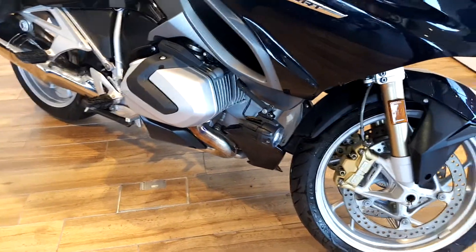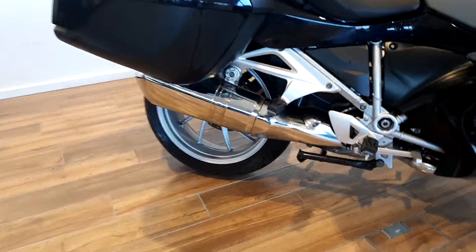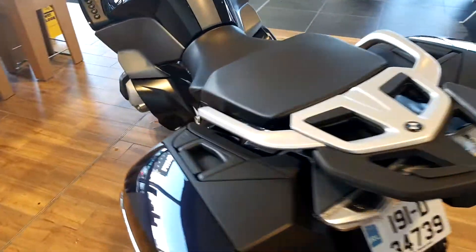Such as LED spotlights, the new 1250 ShiftCam engine, chrome exhaust pipe with single side swingarm, panniers both left and right with luggage grade, and an audio system fitted from the factory with inbuilt speakers.